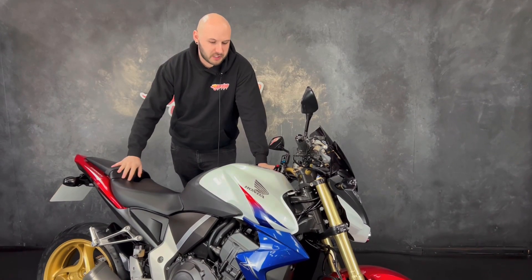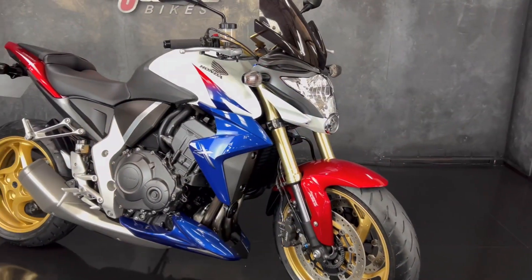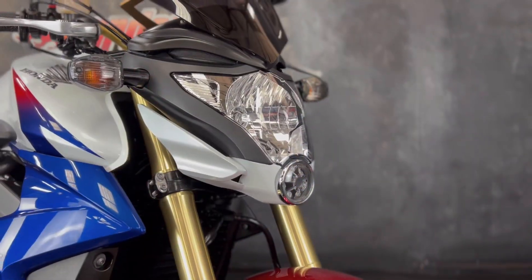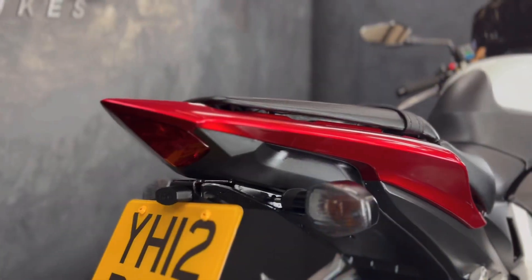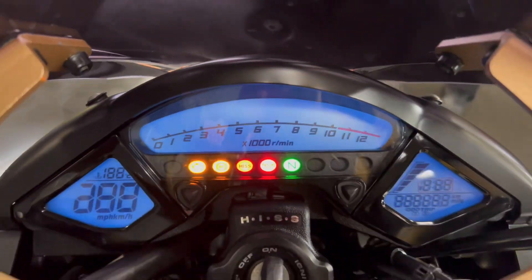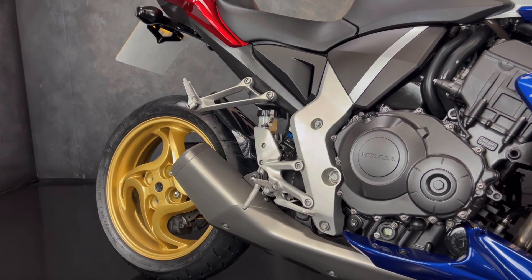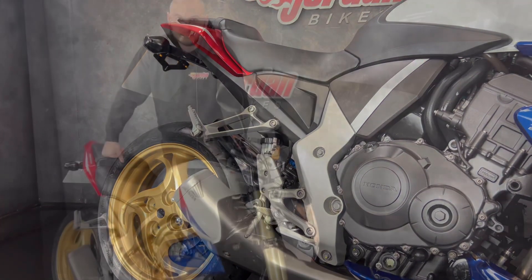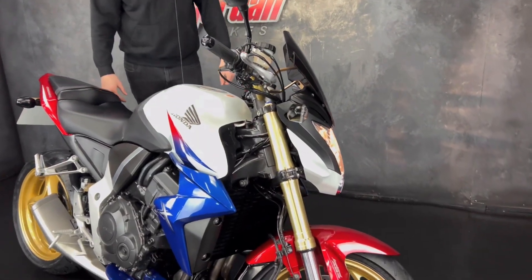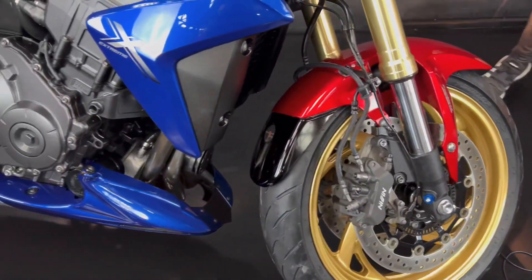Hey guys, it's Joe from Jordan Bikes and welcome to the video of this absolutely stunning Honda CB 1000R. It's a 2012 on a 12 plate, it's only done 9,750 miles since new. We've just put a brand new pair of tires on it and it is the ABS model.